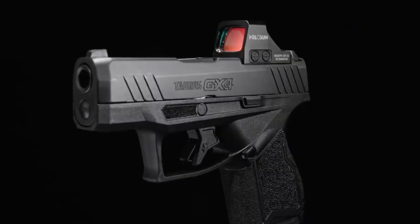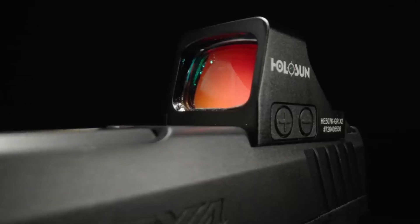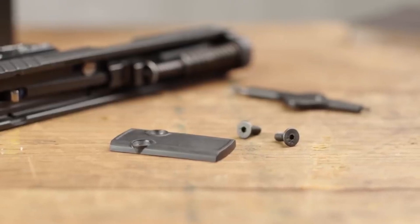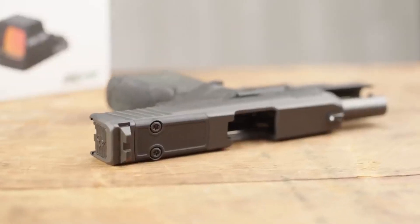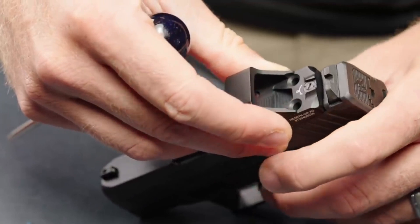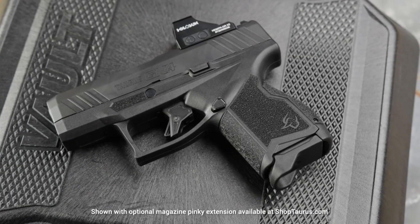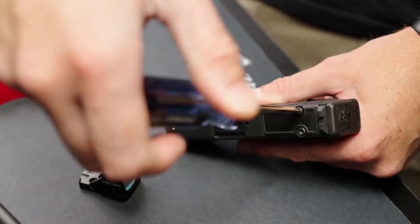With its ergonomic grip and textured frame, it provides a secure and comfortable hold. The GX4 Tauro features a crisp trigger, ensuring precise shots and quick follow-up. Its high-capacity magazine and lightweight construction make it an ideal choice for everyday carry. Experience the innovation and reliability of the Taurus GX4 Tauro and empower yourself with a micro compact pistol that sets new standards for concealed carry performance.